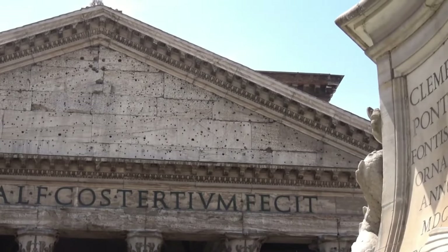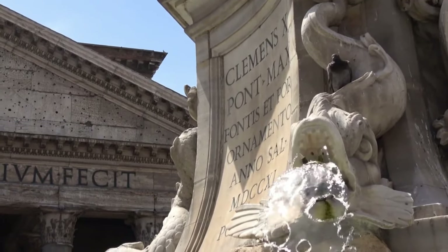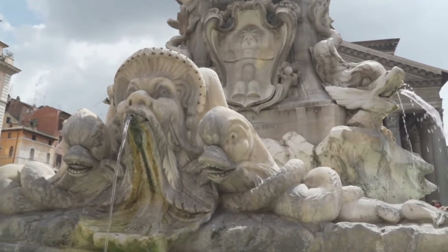During the time of its construction, the Pantheon was dedicated to many gods, in accordance with the beliefs of the Roman people. That's why its name, Pantheon, means 'all the gods' in ancient Greek.